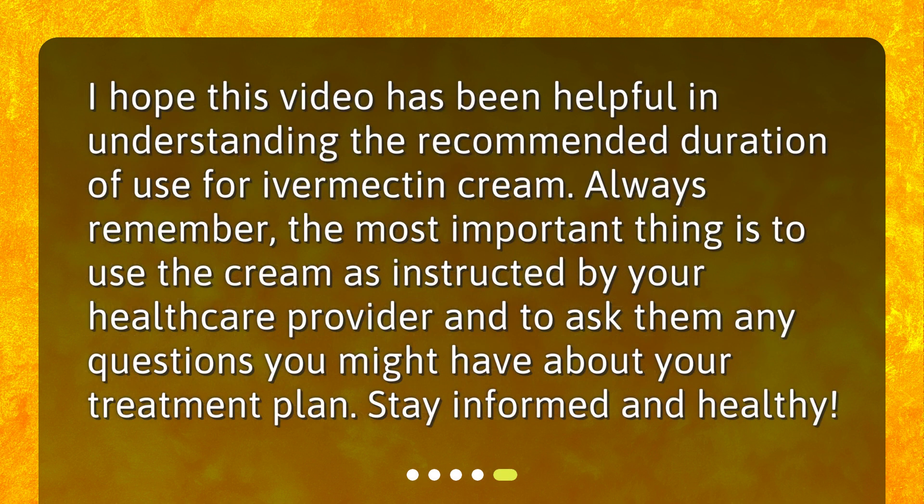I hope this video has been helpful in understanding the recommended duration of use for Ivermectin Cream. Always remember, the most important thing is to use the cream as instructed by your healthcare provider and to ask them any questions you might have about your treatment plan. Stay informed and healthy!